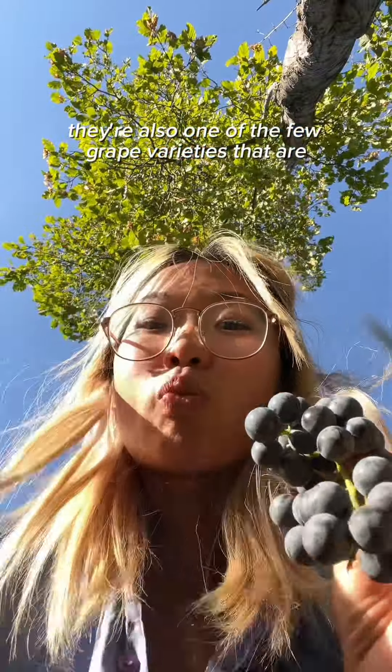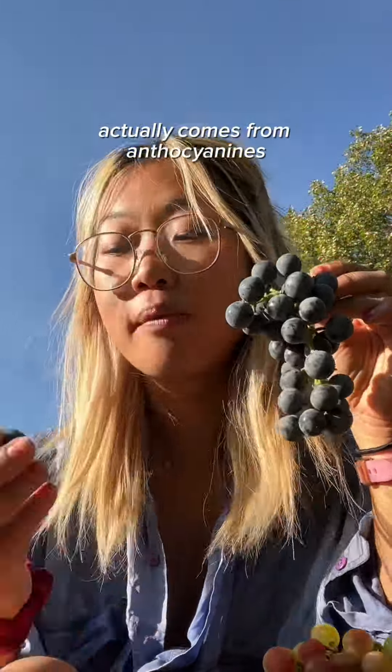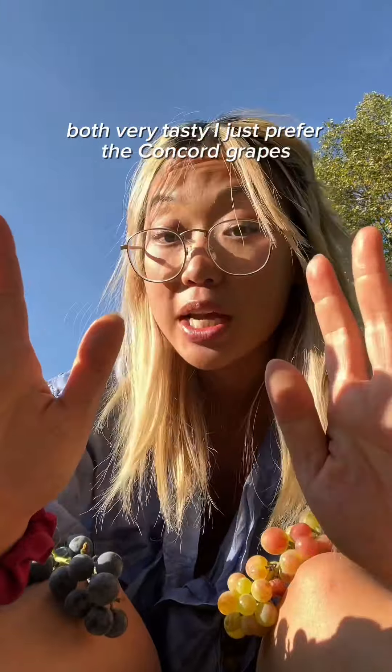They're also one of the few grape varieties that are native to North America. The seeds are edible and they're actually packed with nutrients including omega-3s and fiber. The vibrant purple on the skin actually comes from anthocyanins, which are pigments that are also strong antioxidants.